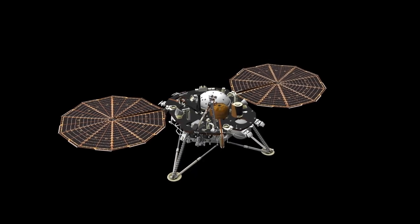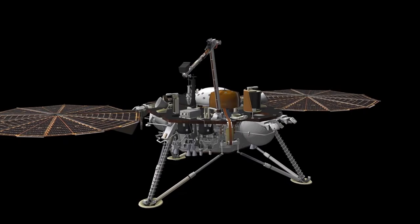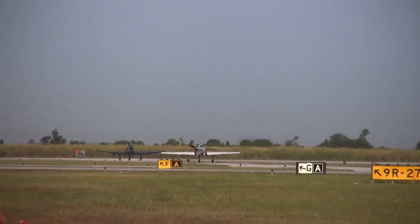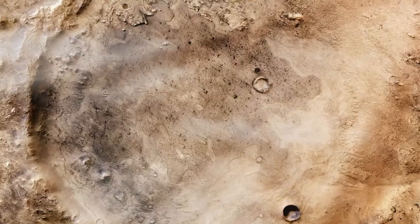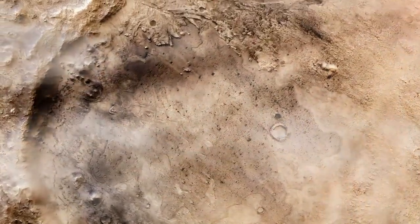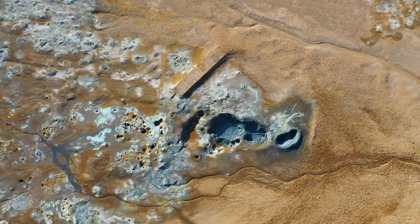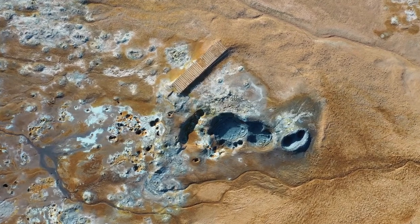Curiosity also brought us spectacular 4K visuals and helped expand our understanding of the Martian environment. Both rovers have pushed the boundaries of space exploration, showcasing how far technology has come in helping us explore places far beyond Earth. But you might be wondering: why is NASA spending billions of dollars for what seems like just a bunch of pictures?